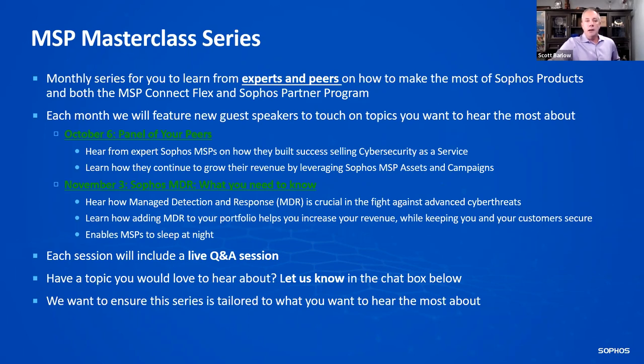We have another one November 3rd talking about Sophos MDR, similar to what we did yesterday — really digging deep into what managed detection and response actually is and how it helps you as an MSP sleep at night. The partners that actually use MDR, the number one thing they say to me around the globe is: I can sleep at night. I don't have to worry about it because I know Sophos is watching 24 by 7.